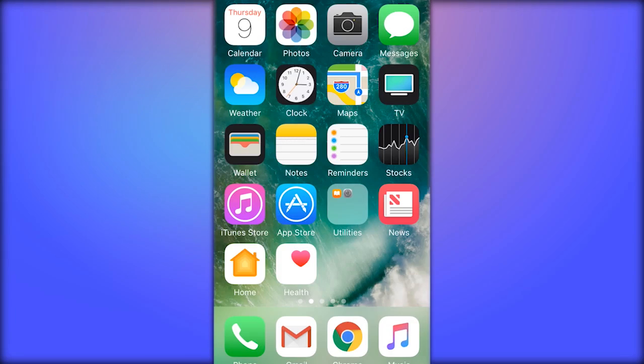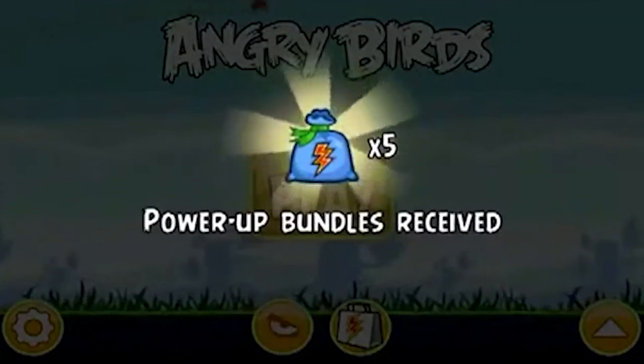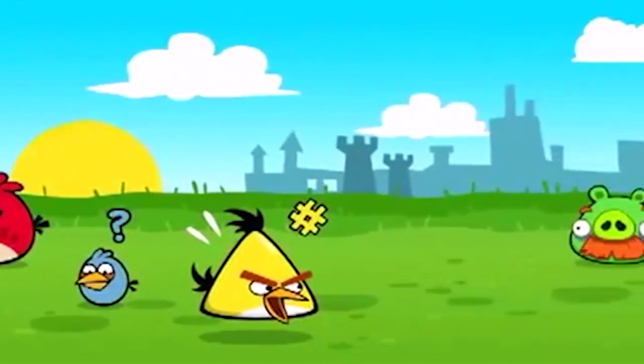Another sign: crashing apps. You know how it goes — you're playing Angry Birds, and suddenly the app crashes. It never used to happen, but now it does all the time. That's a sign.